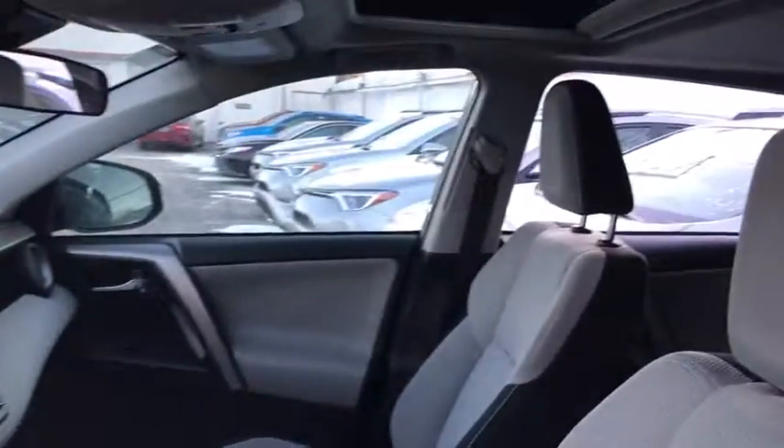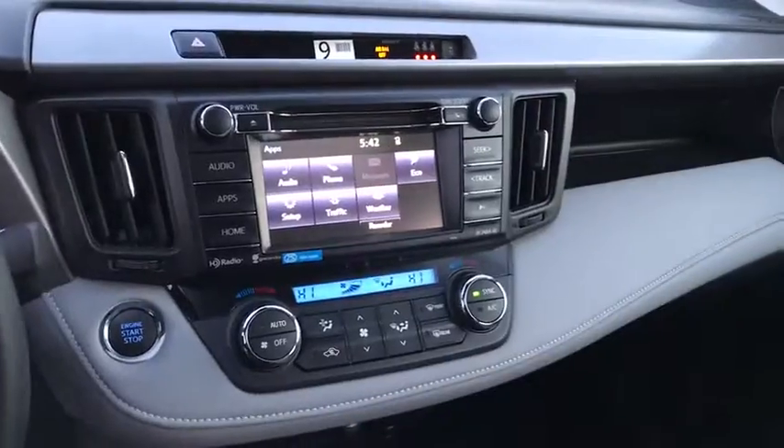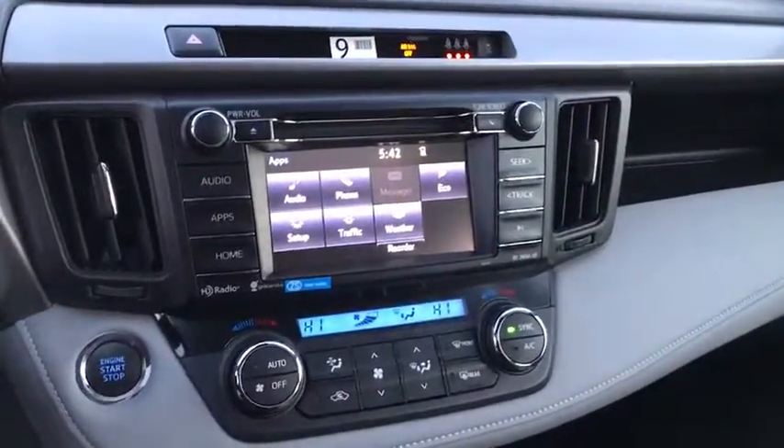Adjustable steering wheel, power steering, cruise control, four-wheel disc brakes, aluminum wheels, AM-FM stereo radio, rear defrost, climate control, MP3 player.